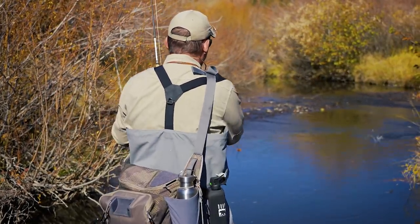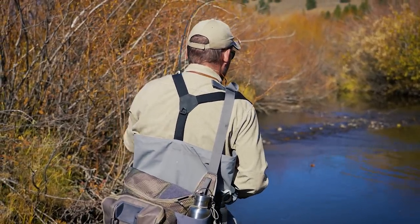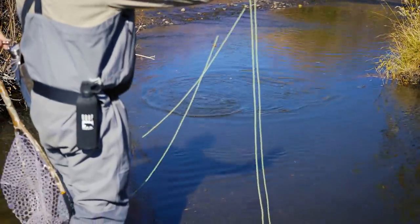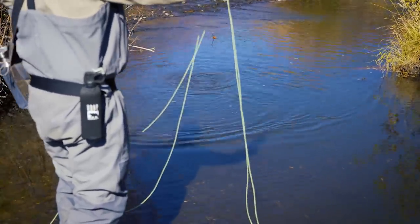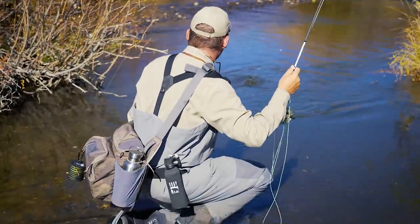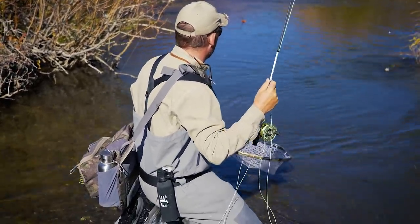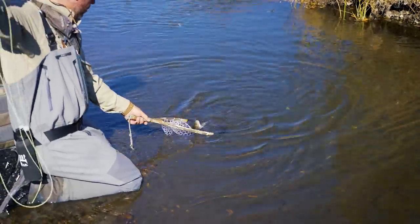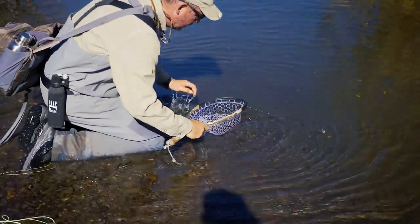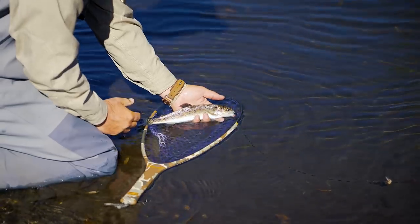There he is — he's the best one in the pool. Took that little number 16 zebra midge again. That is not a brown trout — that is a rainbow. Very cool. Nice one too. First pull. It's getting better.